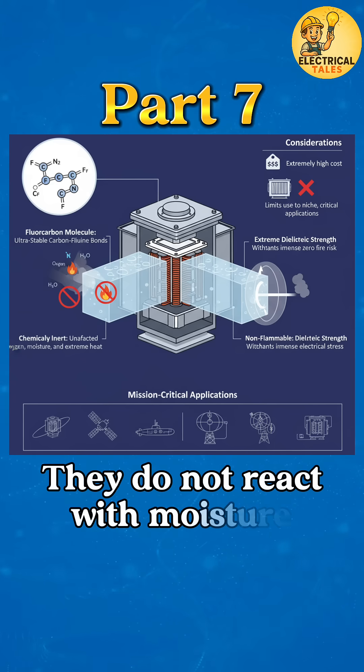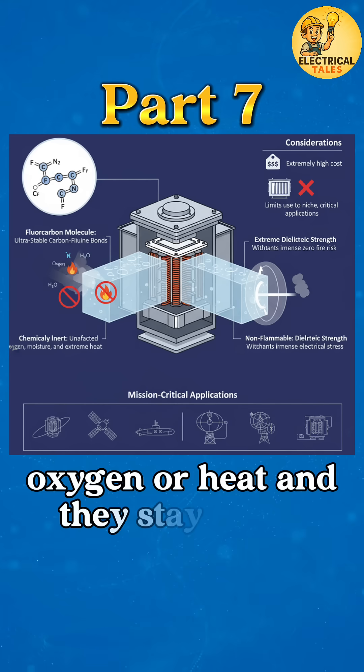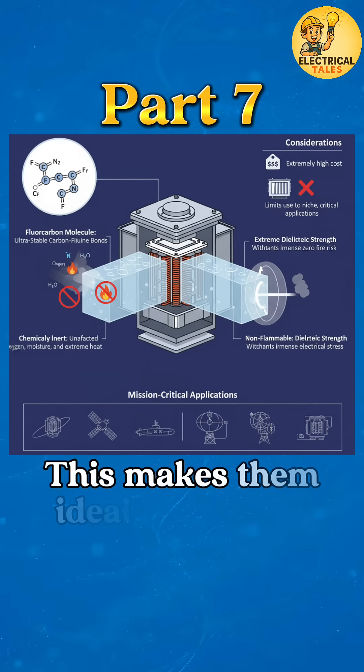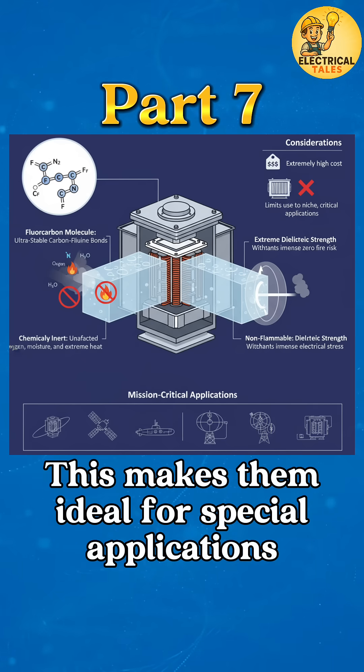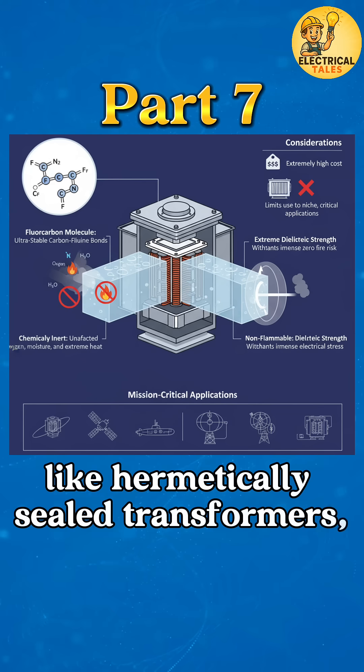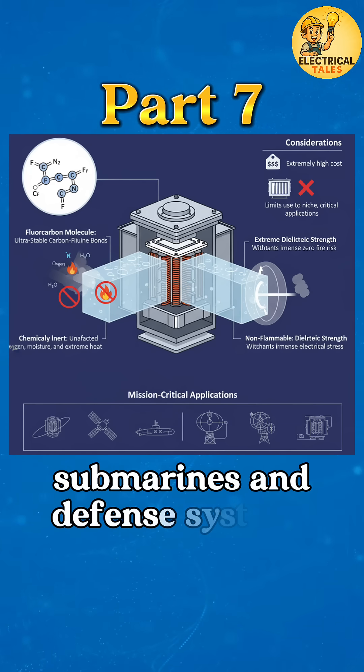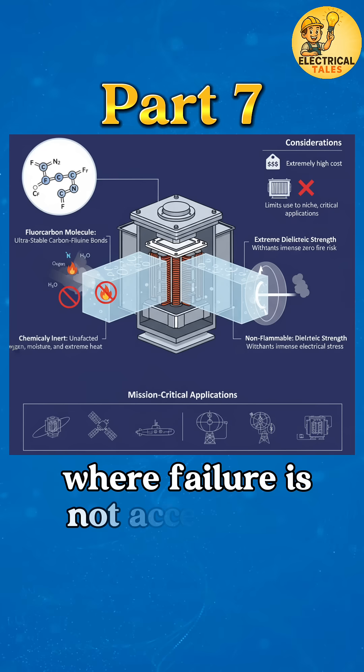They do not react with moisture, oxygen, or heat, and they stay stable even in extreme electrical stress. This makes them ideal for special applications like hermetically sealed transformers, high-voltage electronics, aerospace, submarines, and defense systems, where failure is not acceptable.